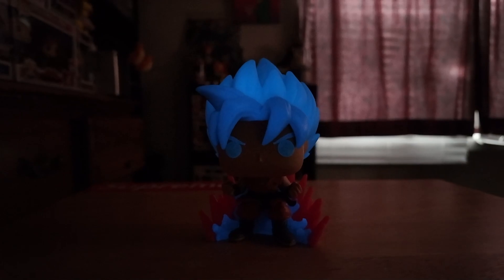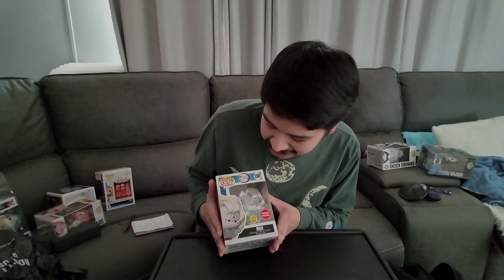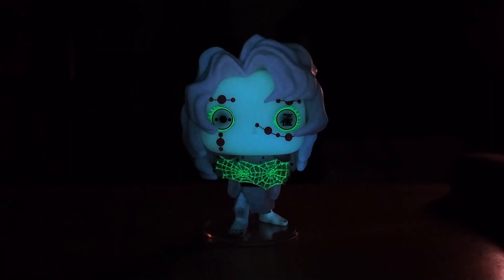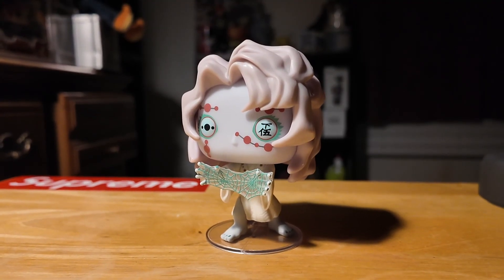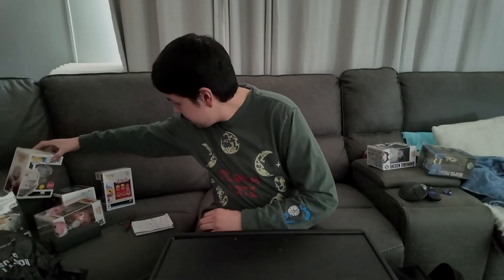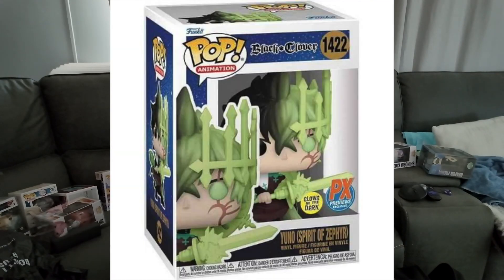The Super Saiyan God Goku pop is the first time we really get to see Goku in a staff form while being Super Saiyan Blue at the same time, which is really unique. On our number 8 spot we have Rui glow-in-the-dark. Rui has one of the more unique glows in the Demon Slayer set — a really nice green glow and a nice blue glow as well, which I really like.